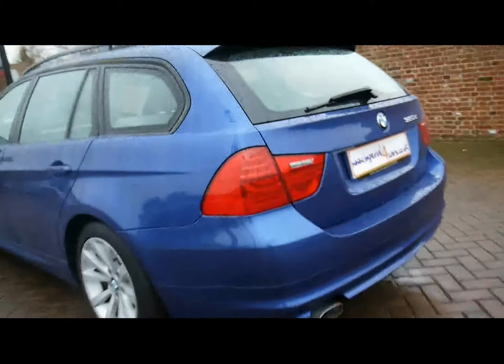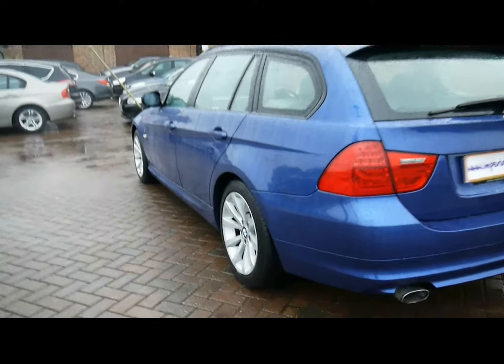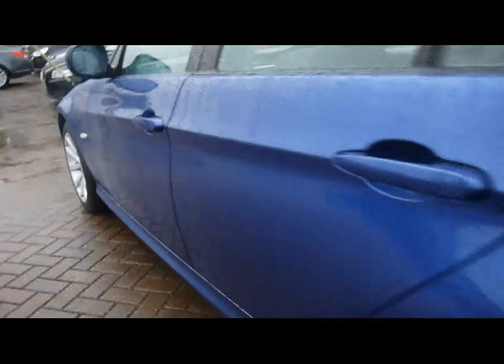Starting off around the back, we've got parking sensors all along the rear bumper. Look at the bodywork on the left hand side here — you can see right up close that there's no dents, scrapes or scratches anywhere. The car has a very nice condition all around.